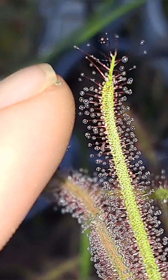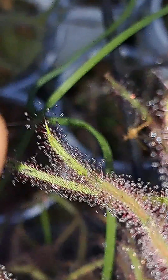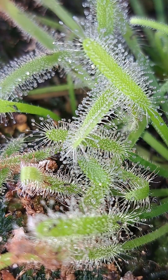But once attracted to the plant, insects quickly find out that they are also extremely sticky. The sticky substance on the end of the trichome will fully cover prey and make it almost impossible to get away.